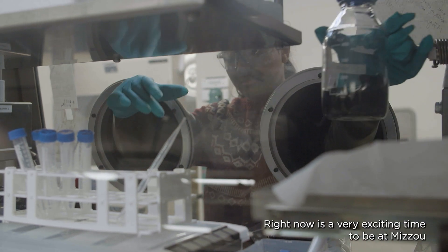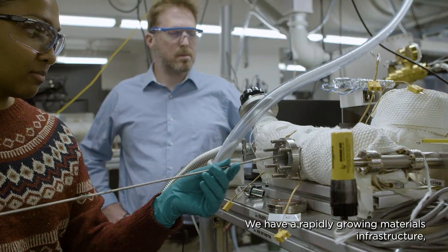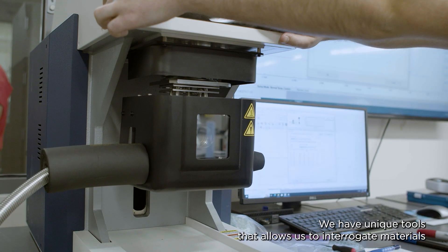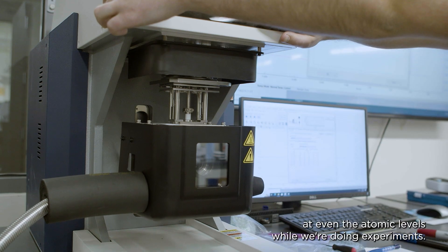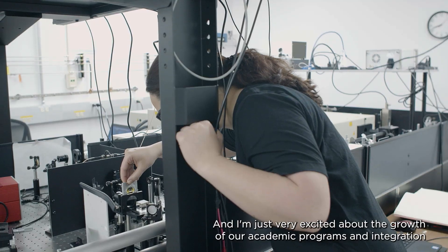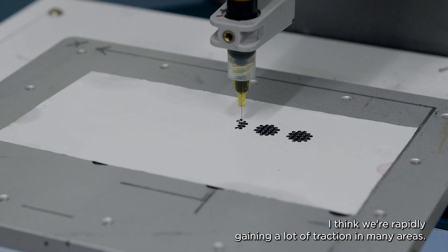Right now is a very exciting time to be at Mizzou with respect to materials research. We have a rapidly growing materials infrastructure both in terms of traditional characterization and also a state-of-the-art electron microscopy center. We have unique tools that allow us to interrogate materials at even the atomic level while doing experiments, and I'm very excited about the growth of our academic programs and the integration of materials with things like artificial intelligence and machine learning. We're rapidly gaining a lot of traction in many areas.